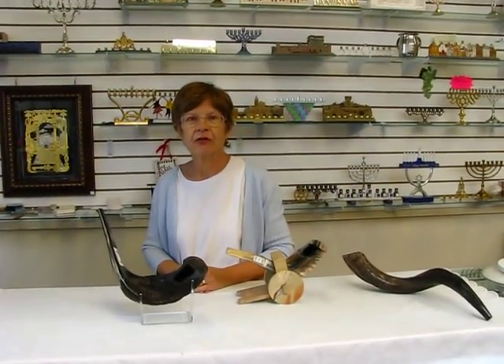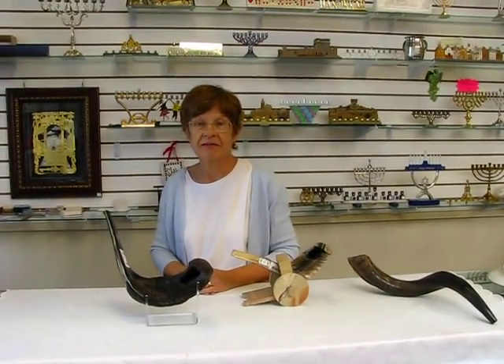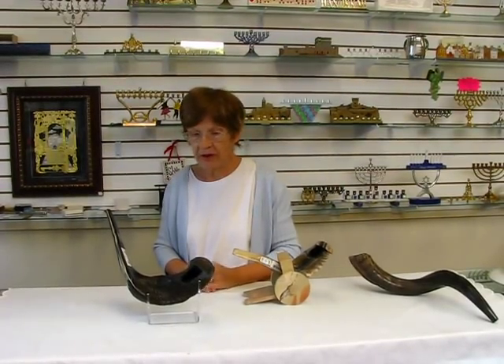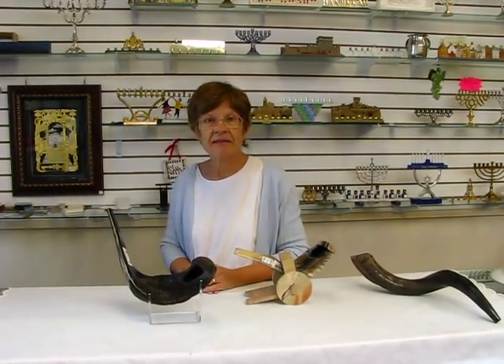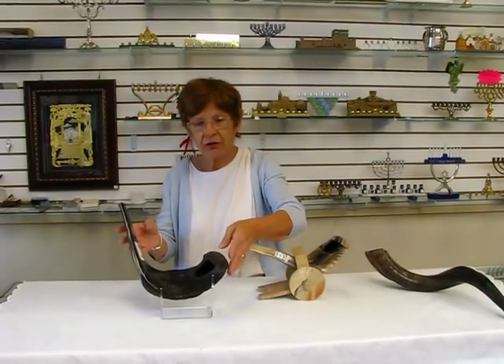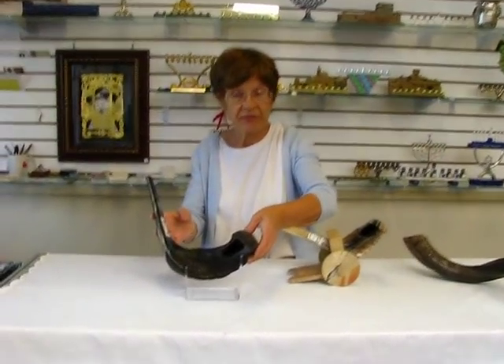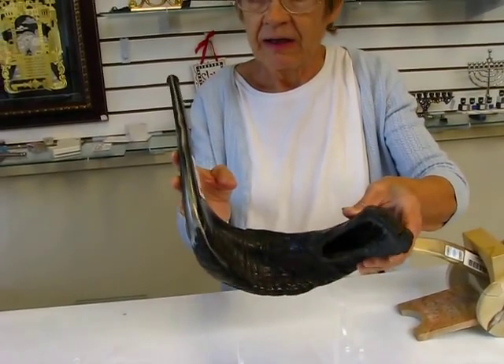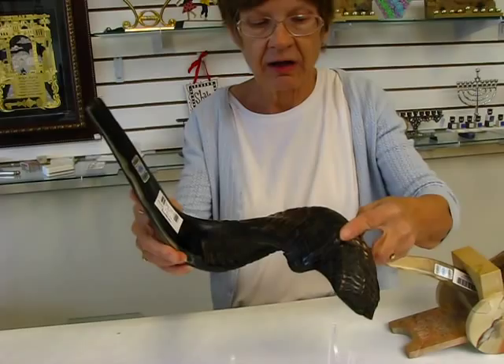Hi, it's Hava at Aaron's Jewish Books and Judaica in the Mahi city of Denver, and we've just received in from Israel a large shipment of ram's horn shofars. We have a variety of sizes and colors. This particular shofar is a 25-inch. It's one of the larger ram's horn shofars. It has beautiful dark coloring.